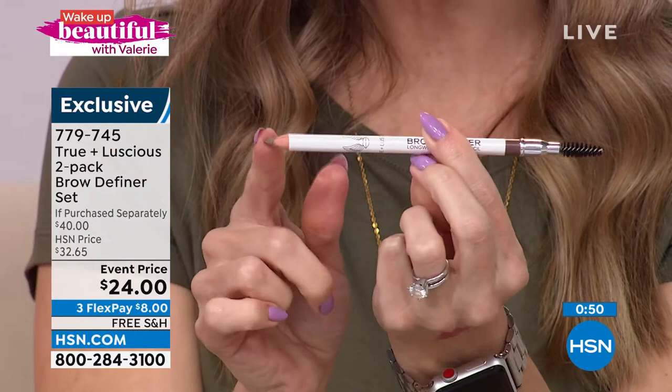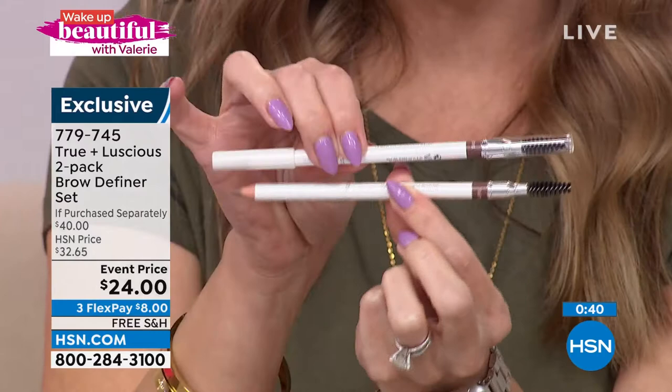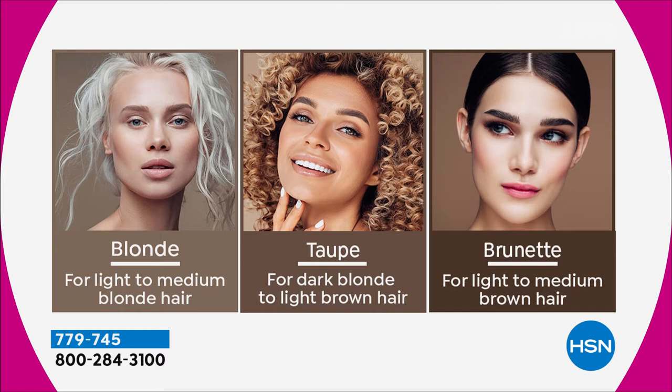If you're not sure of your shade: taupe works for a wide range of skin tones — both hosts with different skin tones, hair colors, and eye colors use taupe. For a softer, more subtle, lighter brow go with blonde — light to medium hair. For very dark hair or a bold rich dark brown color, go with brunette. Three color choices. Try it while it's on sale — the problem is falling in love with something and not wanting to buy it at full price later. Today you're getting a great deal, and once you try it, you'll never want to leave the house without doing your brows.